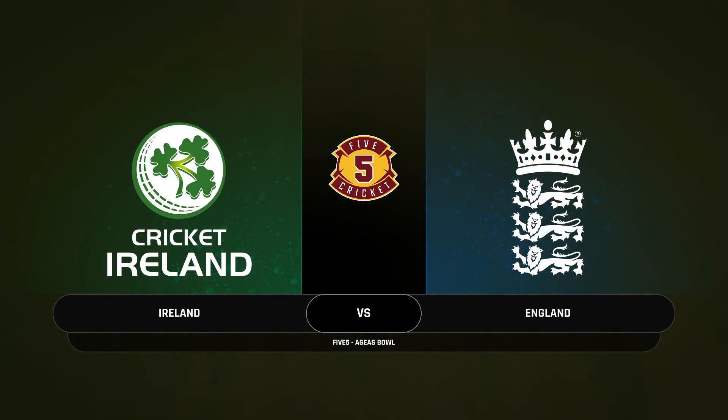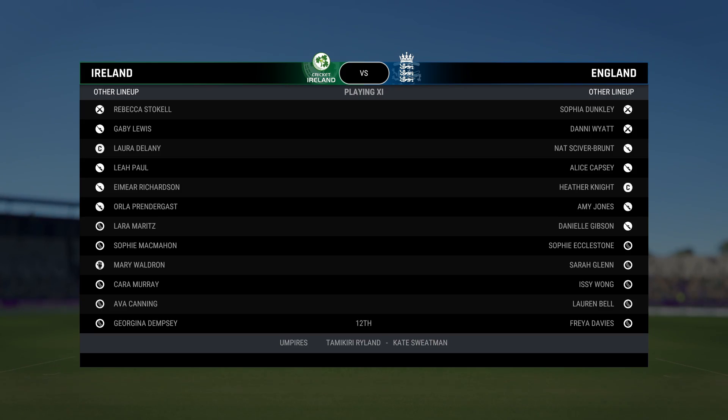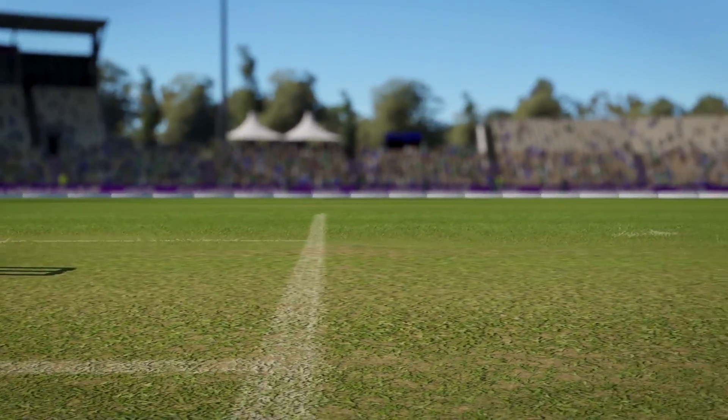Hello and welcome, one and all. We're here at the Aegeus Bowl. You join us for this five-over match between England and Ireland. I'm Adam Gilchrist and with me in commentary today is Michael Atherton, Mel Jones and the one and only Allie Mitchell.